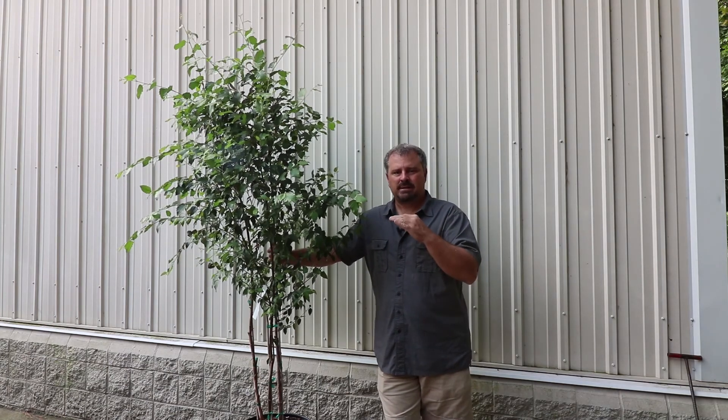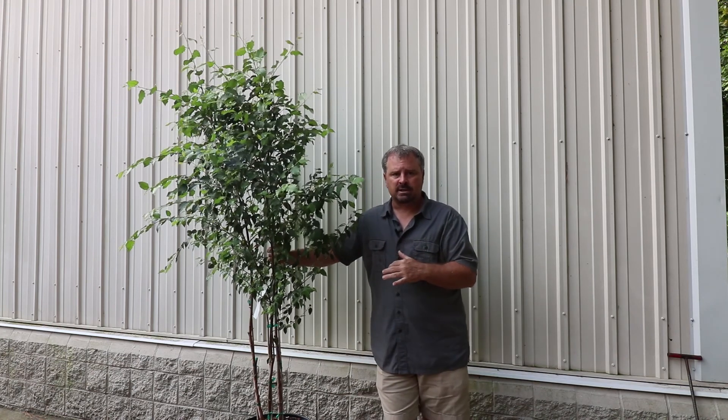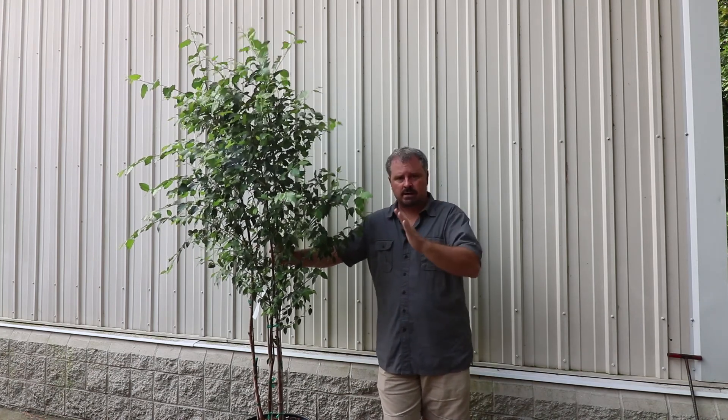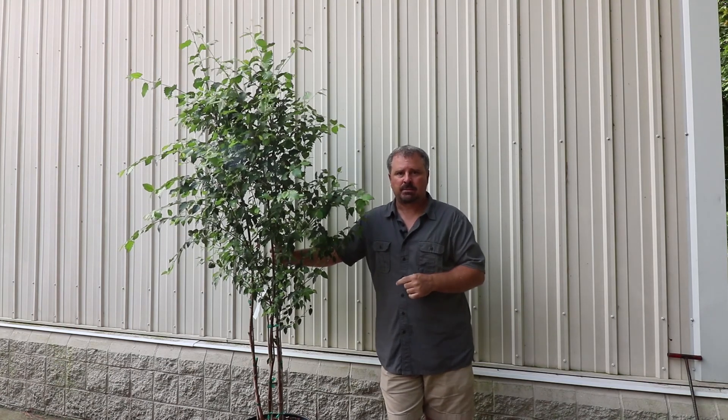Drought is not going to kill a river birch, but it can make it awfully unattractive. Sometime in late spring or early summer, as the temperatures start to get hotter and the soil starts to get drier, this is a plant you're probably going to want to check on.